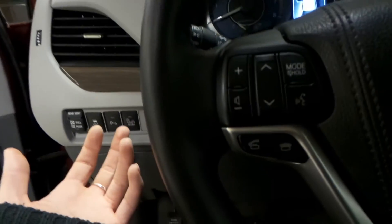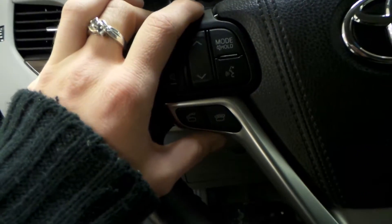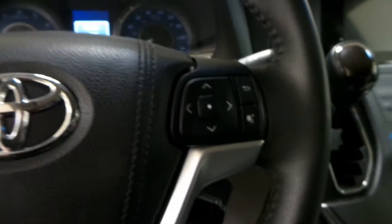Now going over to the steering wheel here, you can see that you've got your volume controls, channel controls, mode controls, and Bluetooth controls for your stereo. And then on the other side here as well, you've got more stereo options.